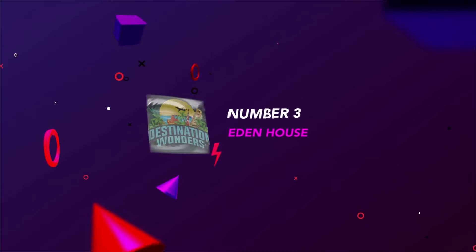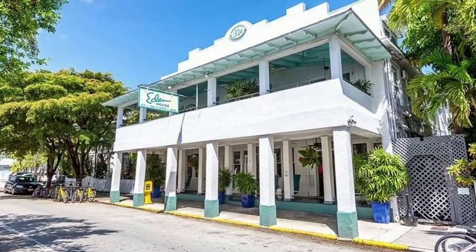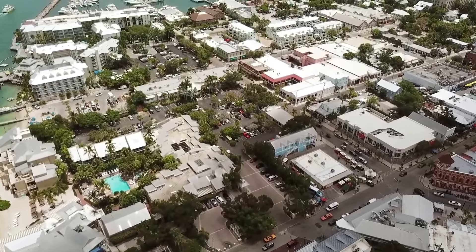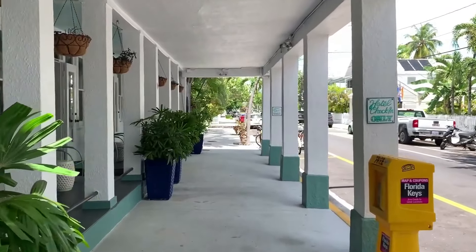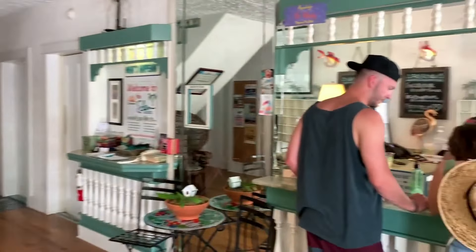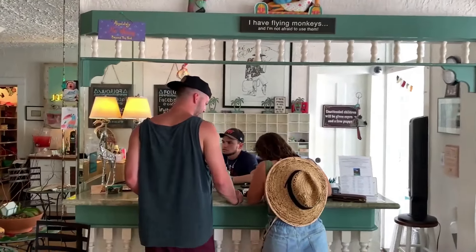Number 3: Eden House. A quirky and cute boutique hotel, Eden House feels like a home. Don't expect a sprawling resort complex with overeager bellboys. Rather, you're in for a traditional, wood-paneled Key West house fringed by palm trees and other lush greenery.